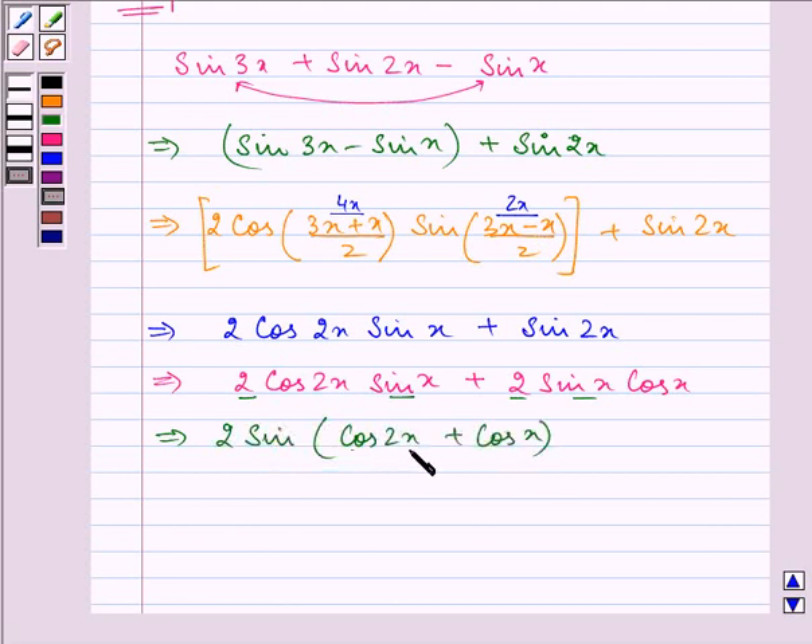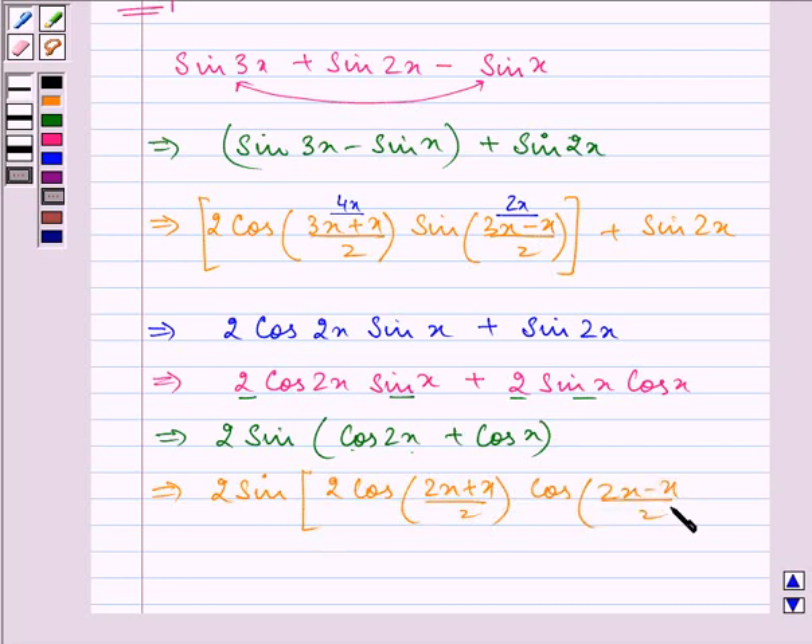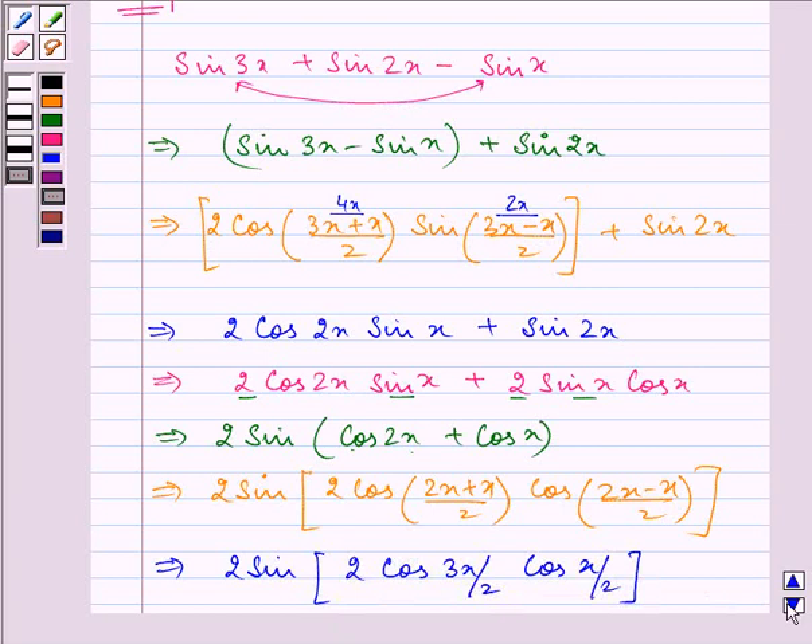Here we can use the formula cos A plus cos B, which gives 2 cos((A+B)/2) cos((A-B)/2). Applying this we get 2 sin x times 2 cos(3x/2) cos(x/2).